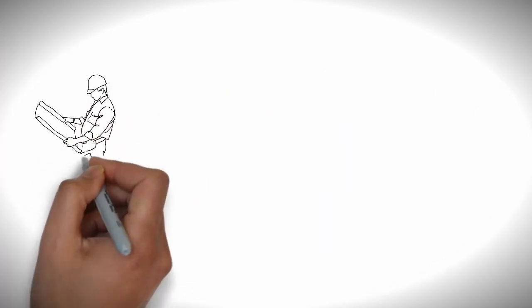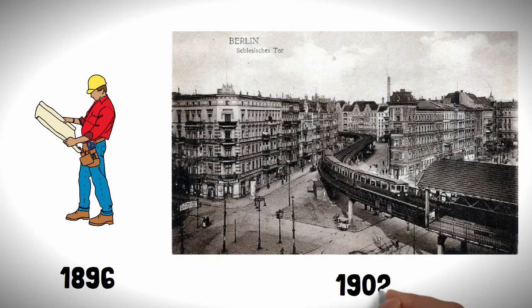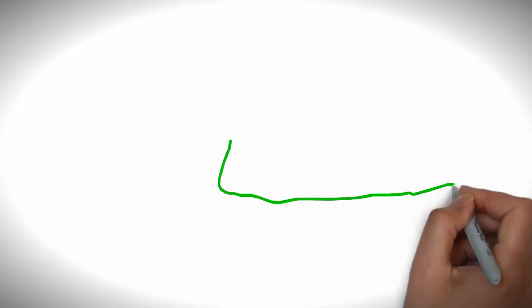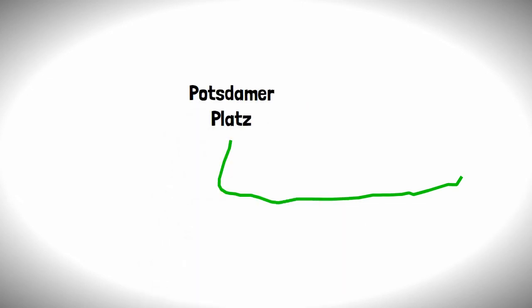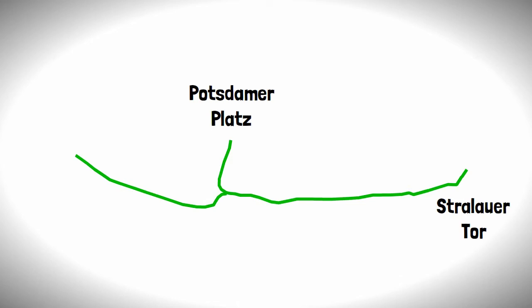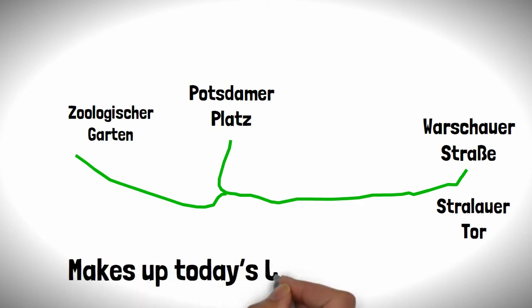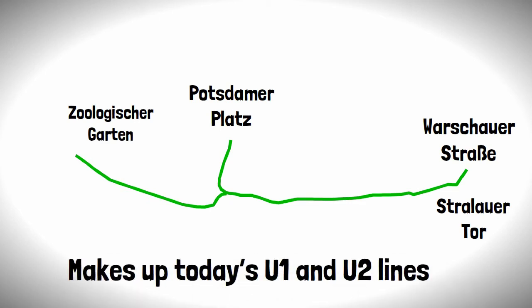Work on the railway began by Siemens in 1896 and was completed in 1902, with the first section running from Potsdamer Platz to Straalauertal. The line was then quickly extended to Farschauerstrasse in the east and Zulischergarten in the west, making up today's U1 and U2 lines.